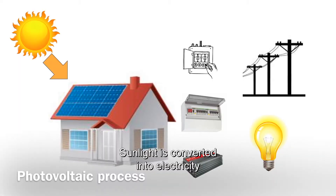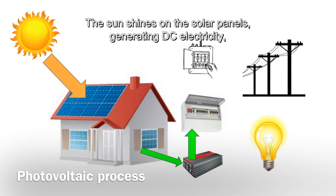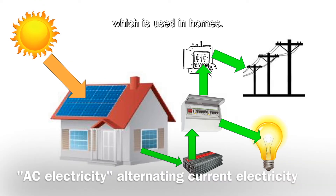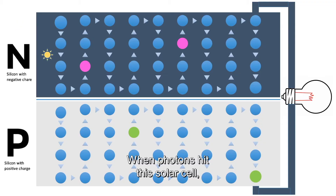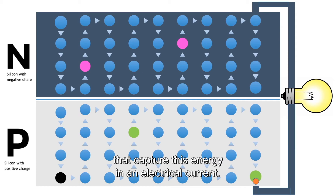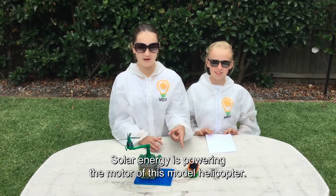Sunlight is converted into electricity in a photovoltaic process. The sun shines on the solar panels generating DC electricity, which is fed into a solar inverter converting it to AC electricity used in homes. A solar cell is a sandwich of N and P type silicon. When photons hit this solar cell, electrons are freed from the silicon semiconductors. Positive and negative electrical conductors form a circuit that captures this energy in an electrical current.